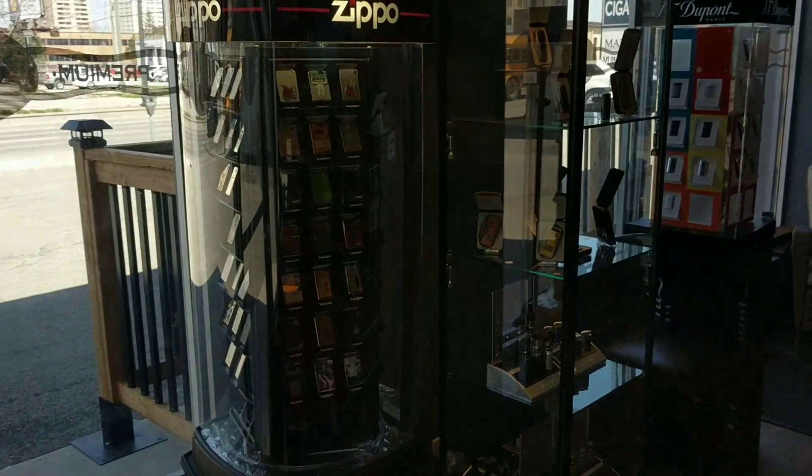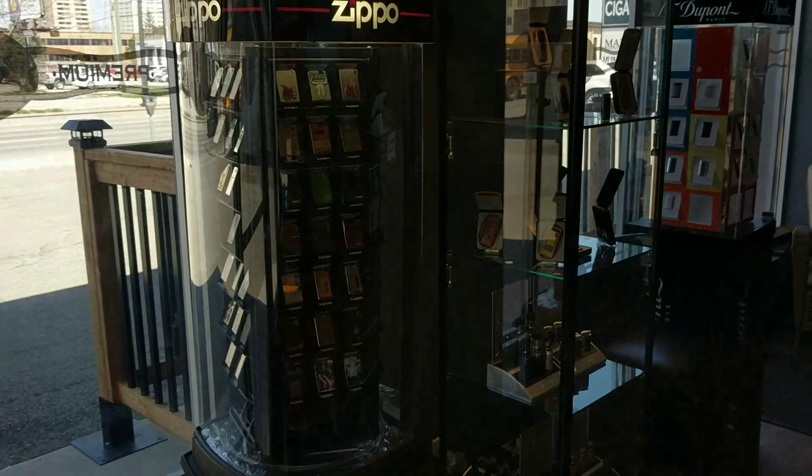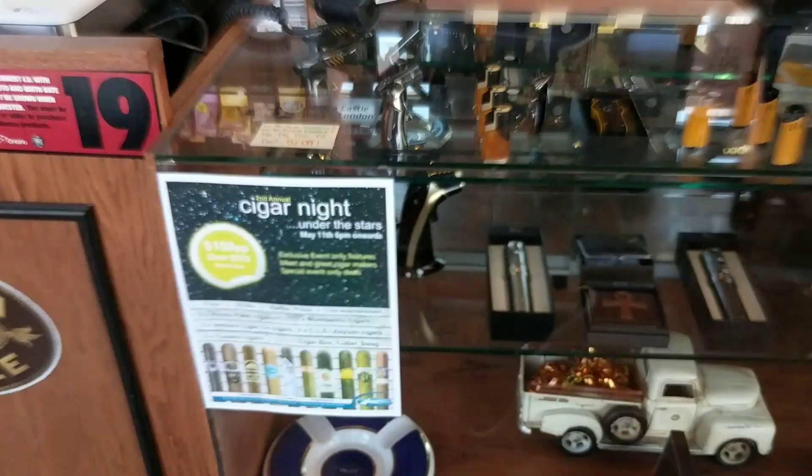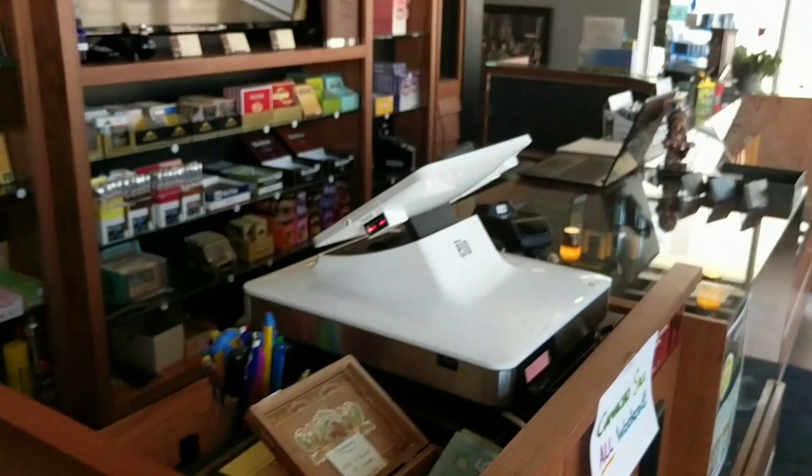Including S.T. Dupont right from Paris, France — we got more lighters in here. We got a cigar night we're doing in Toronto pretty soon; that's gonna be a lot of fun. We've got a really futuristic Camacho sale, a really futuristic POS point-of-sale system, and the TV with sports playing all the time. Let's take a look in the humidors quickly.